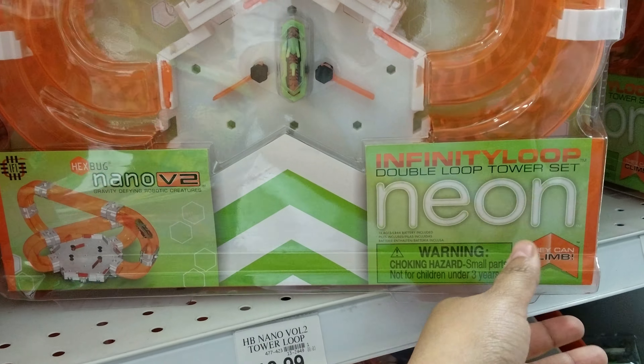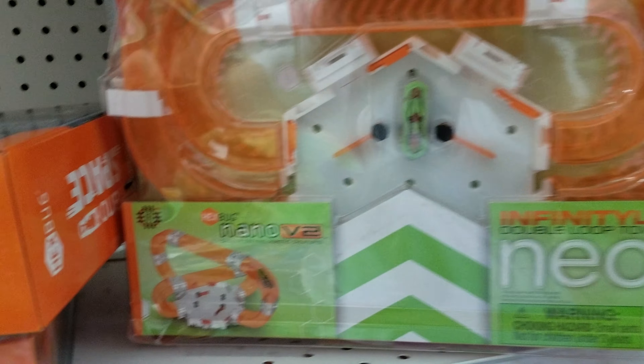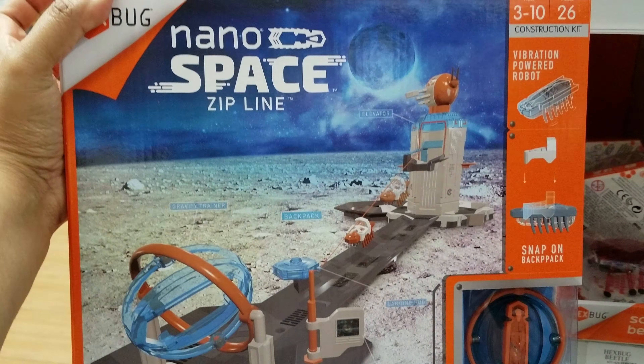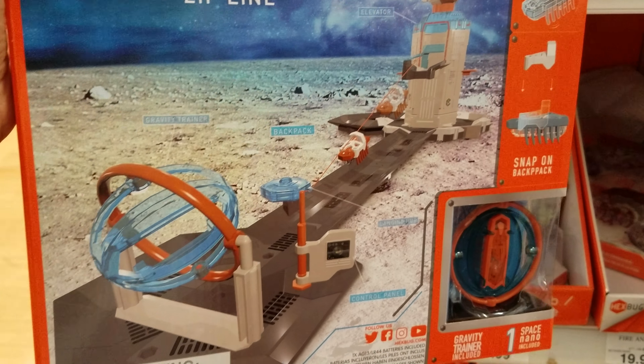Oh, look at this one. Infinity Loop. Nano. It's for your bug. Gear bug. Robot bug. Nano Space and Zipline. Look, you put your bug on that and it ziplines across. That's silly.